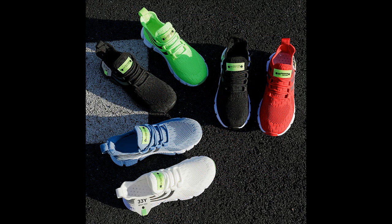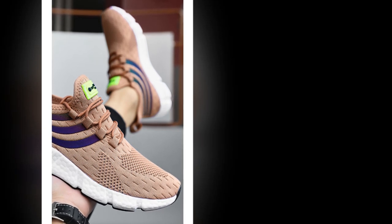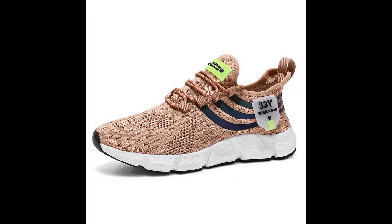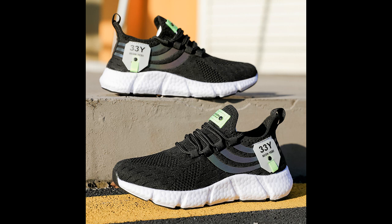Durability is another area where these shoes shine. The outsole is made from hard-wearing EVA, which not only provides cushioning but also stands up well to regular wear and tear. Whether you're wearing these on concrete, dirt paths, or the treadmill, they hold up exceptionally well, maintaining their grip and cushioning over time. Despite their sturdy construction, these shoes are incredibly lightweight, which is crucial if you're wearing them for long periods as it reduces the strain on your legs and feet. You get all the benefits of a durable, supportive shoe without the added weight, making them a great choice for everyday wear.